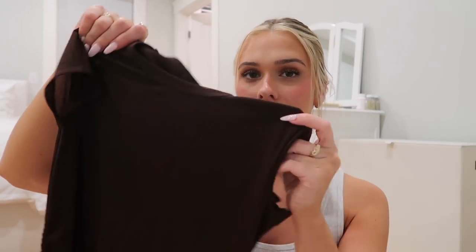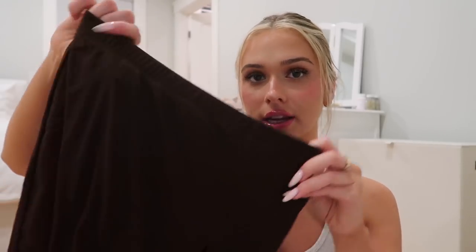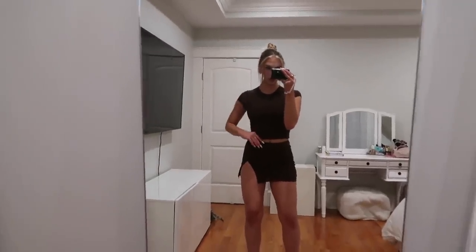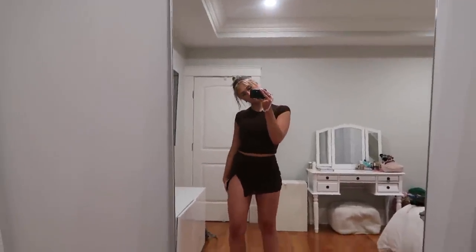Next set is so cute. This is the Answer My Calls crop tee in chocolate paired with the Times Like This mesh mini skirt in chocolate. They're sold separately but I paired them together — so cute. The mini skirt is a mesh style but not see-through at all; it has double lining and a slit on the thigh. A matching set just makes you look so powerful, and it's such a simple outfit.